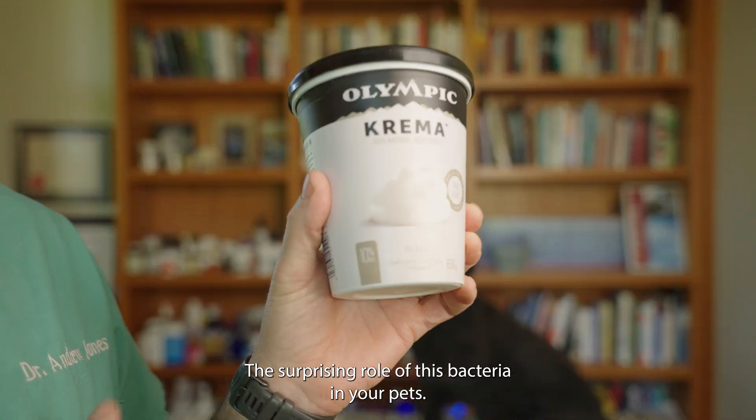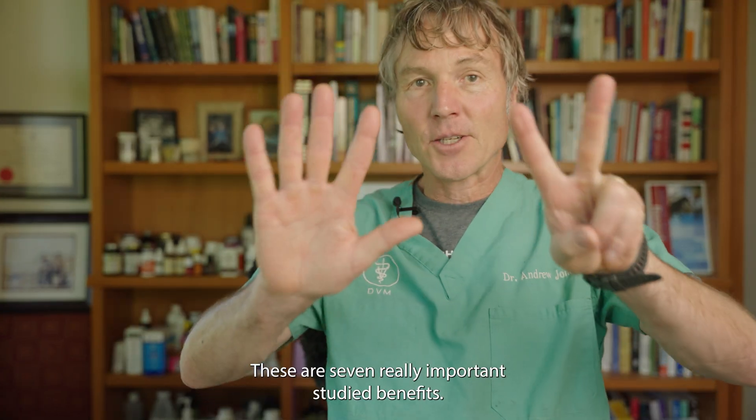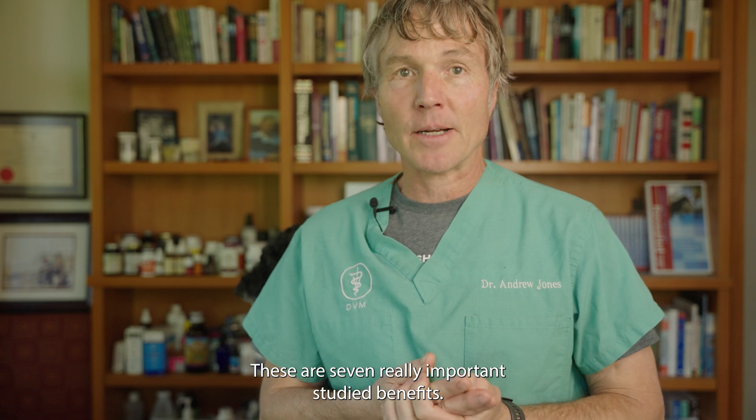The surprising role of this bacteria in your pet's health. These are seven really important studied benefits.